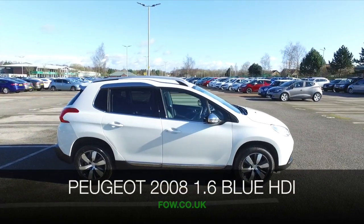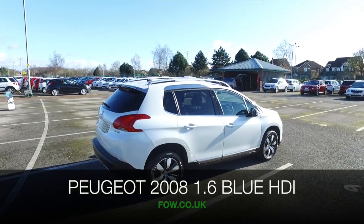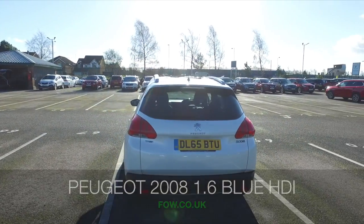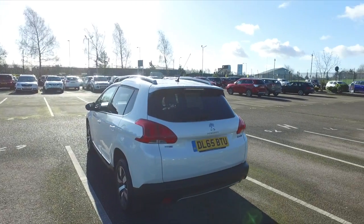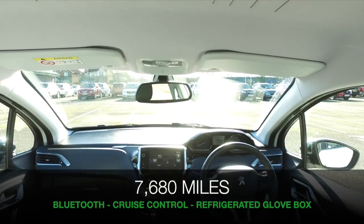The Peugeot 2008 won't disappoint. This looks good from 2015 — a very practical car, which is dynamic to drive, and certainly it won't break the bank with about 76 mpg combined on offer from its 1.6 blue HDI engine.